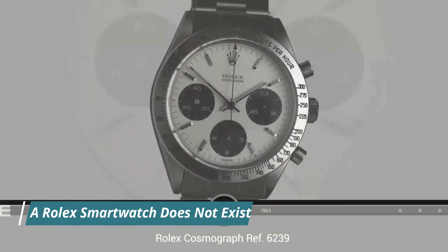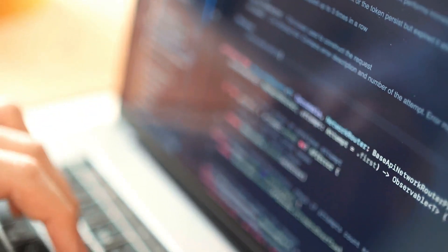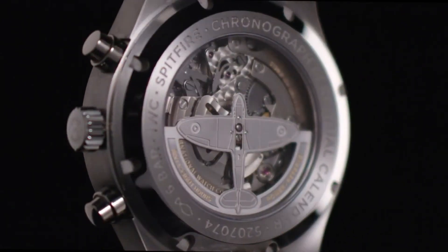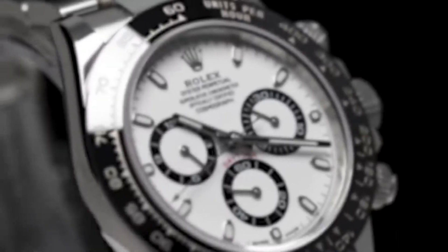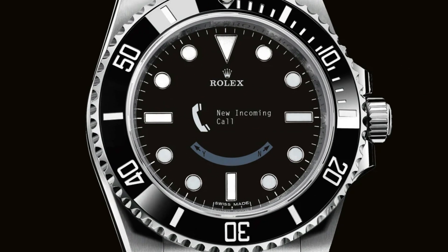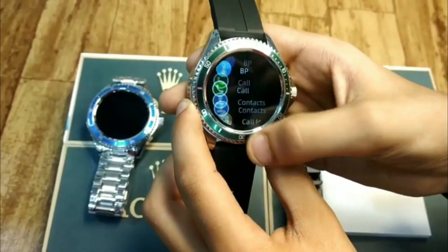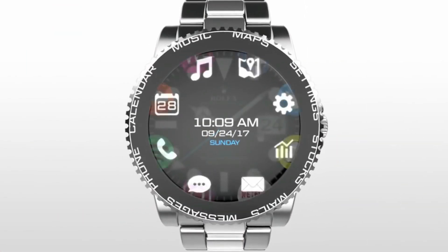A Rolex Smartwatch Does Not Exist. If you're the type of person who tends to believe everything you read on the internet, you might have been thrilled when you stumbled upon a Monochrome Watches article from 2015. They claimed to have breaking news that Rolex was entering the smartwatch game with a titanium version of the Submariner watch called the Sub Oyster Tron. According to the article, Rolex was motivated to join the smartwatch market because it didn't want to lose its dominant position in the watch industry to Apple.